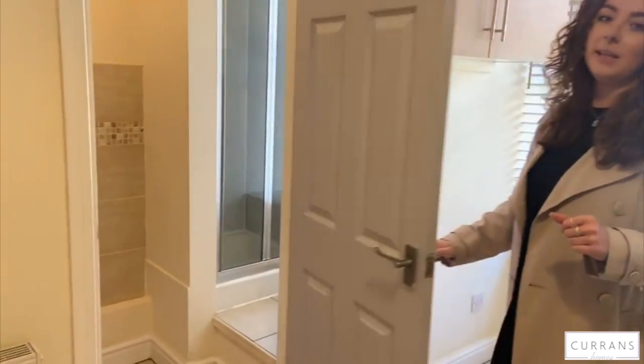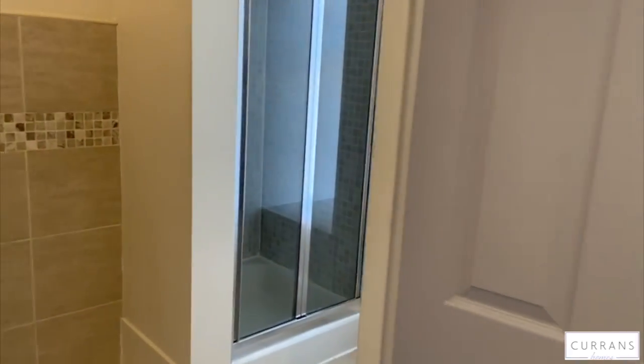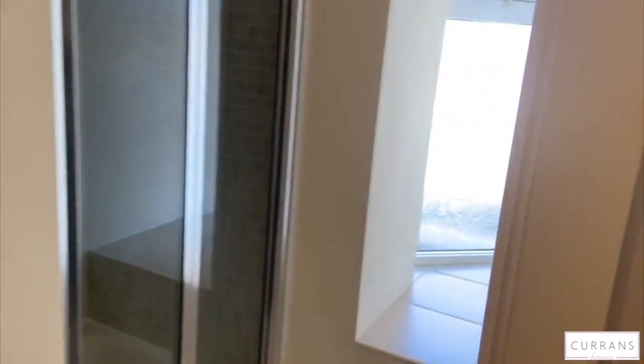And finally is the shower room which consists of a shower cubicle, a wash basin and a laundry sink.